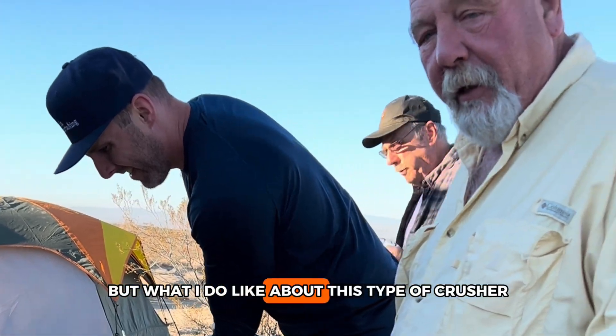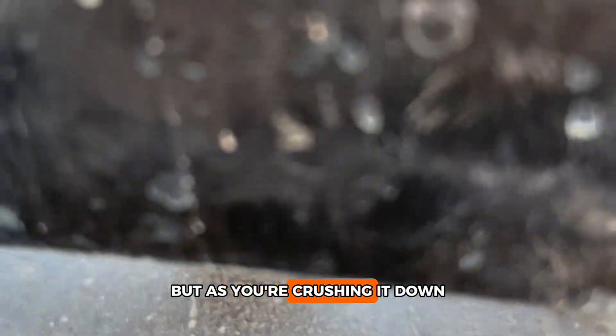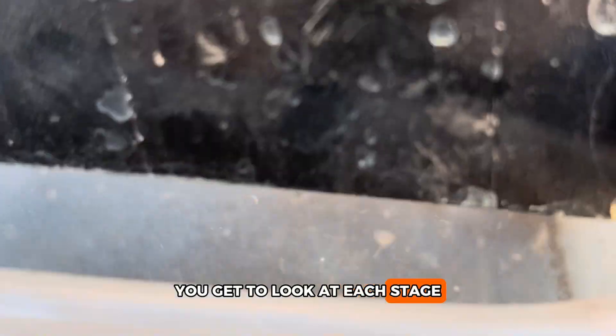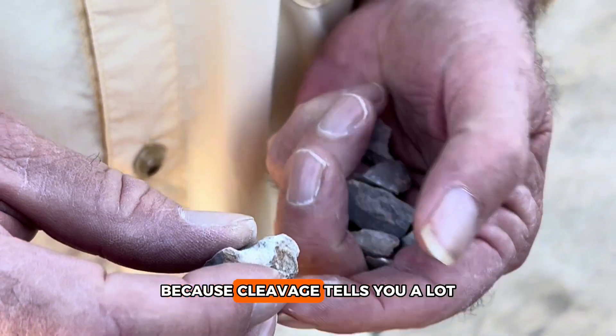What I like about this type of crusher — and I've got one set up the same way, just a little bit smaller — is that as you're crushing it down and doing it in different stages, you get to look at each stage, and each stage will tell you a little bit of a story. Because cleavage tells you a lot.